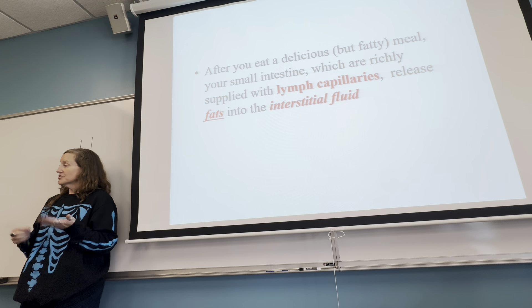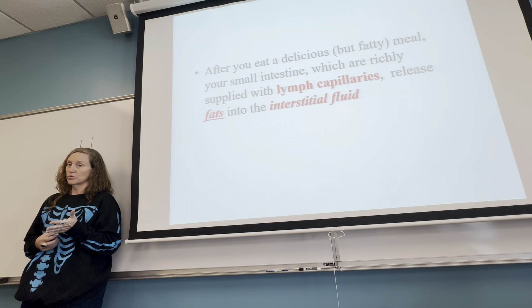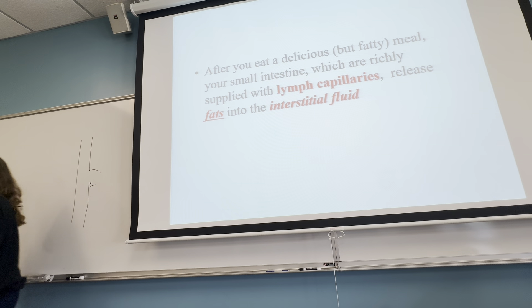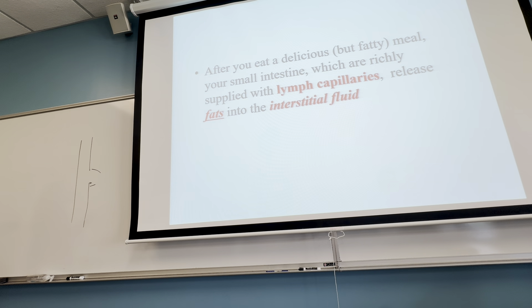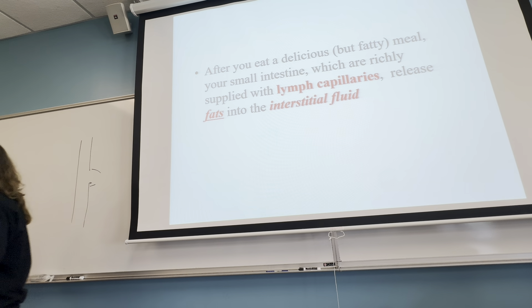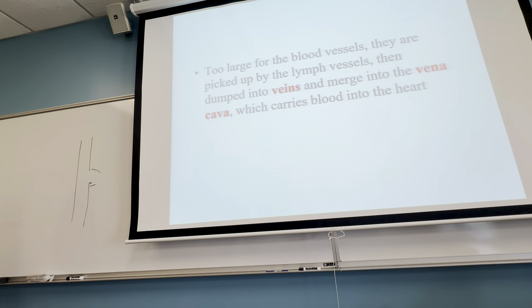In our digestive system, because the circulatory system can't pick up those fats, the fats are diffused from the small intestine into the interstitial or extracellular areas around the digestive system, and then the lymphatic vessels pick up the fat and transport them. The lymphatic vessels make their way back to the heart, where water is added back into the circulatory system — meaning fats picked up outside of the small intestine are brought to your heart.